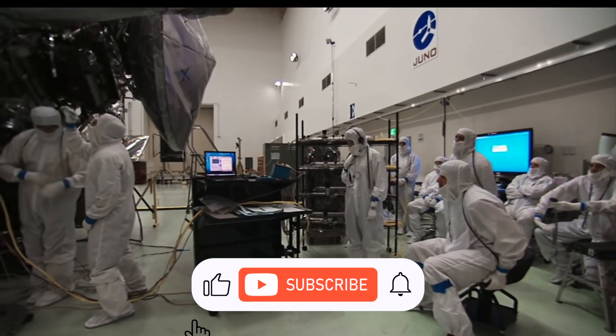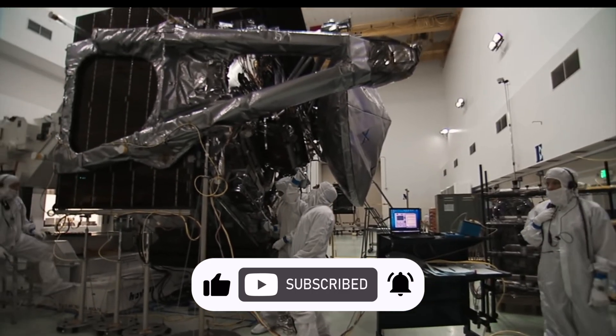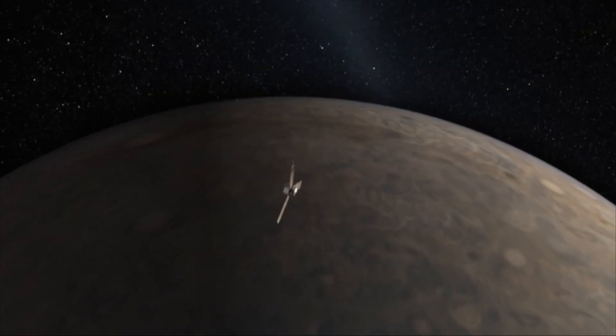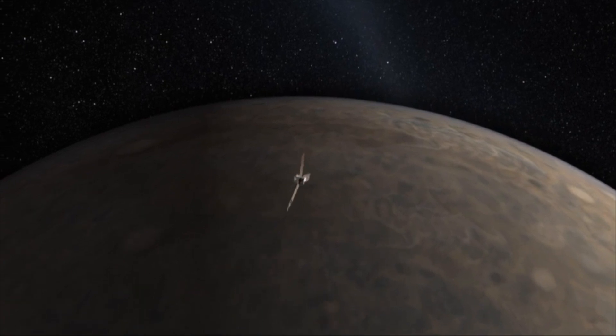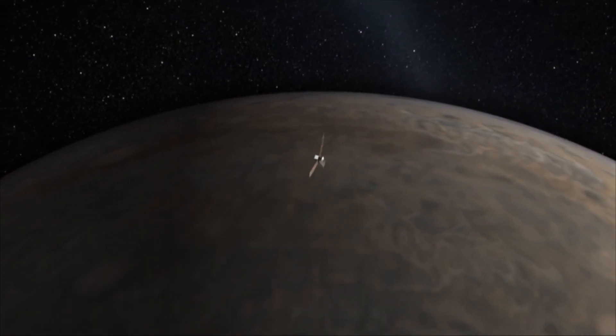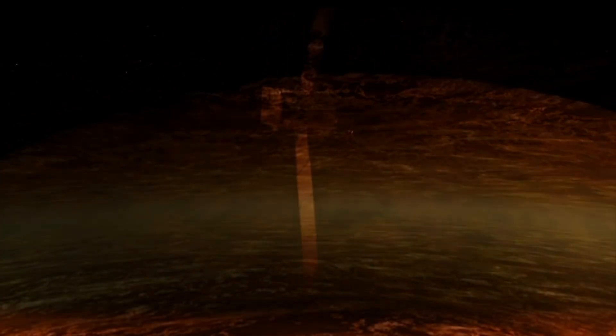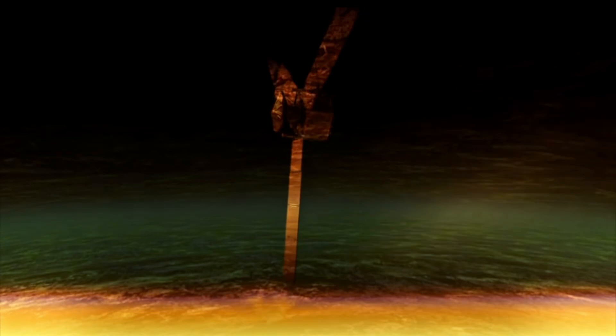Conceived in 2003 and developed up until its launch, Juno is a remarkable feat of engineering. One of the mission-critical aspects for data gathering is due to its unique orbit at 2,600 miles above the cloud tops. However, this puts the spacecraft in a vulnerable position due to the intense radiation surrounding the planet.